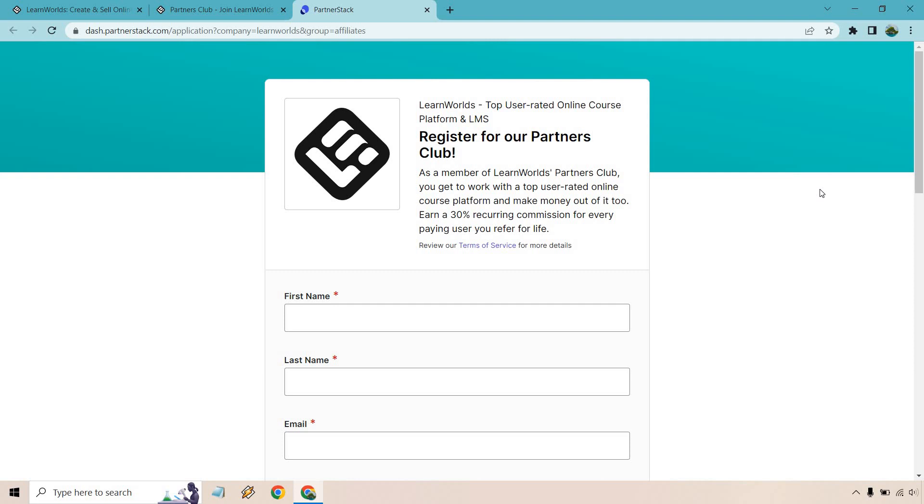That's the process for signing up for the LearnWorlds affiliate program. I'll be doing more videos on them in the future — they're a platform for creating and selling online courses, so if you or your audience are interested in building online courses, this might be a great fit. My name is James, thank you so much for watching, and I'll see you in the next video.